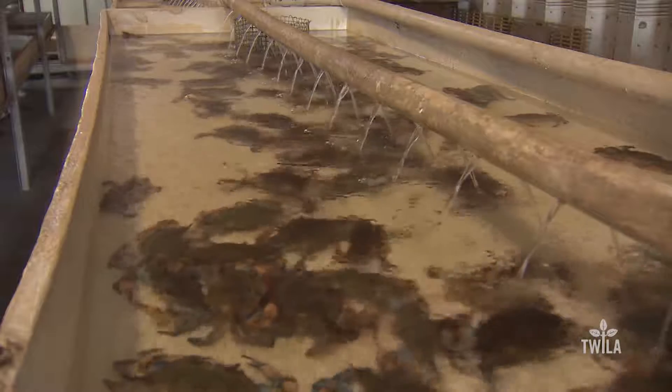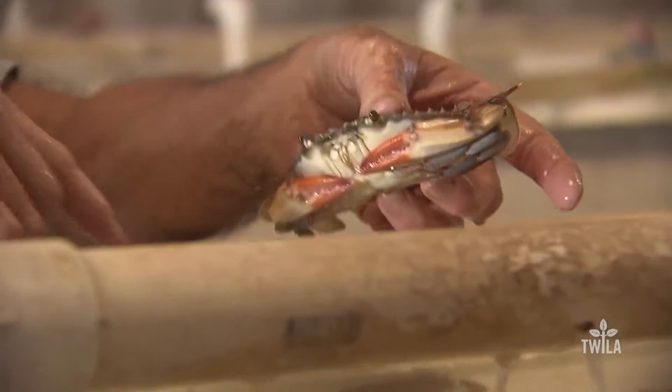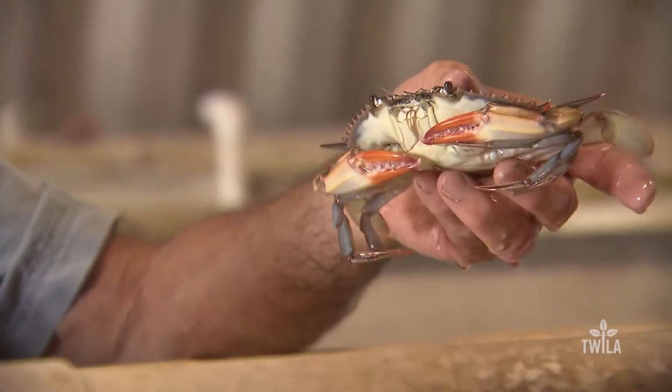Soft-shell crabs are considered a delicacy by humans and are preferred by many species of fish. During the molting process, they are virtually defenseless against predators. You've got redfish and drum that eat the hard crabs, and Jack Crevalle — they eat hard crabs. But soft-shells, everything out there eats a soft shell.